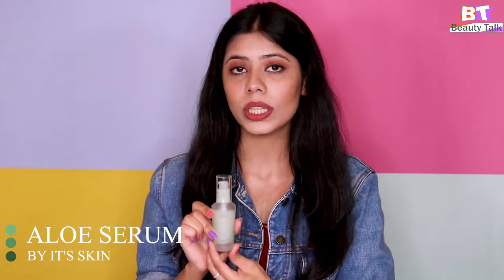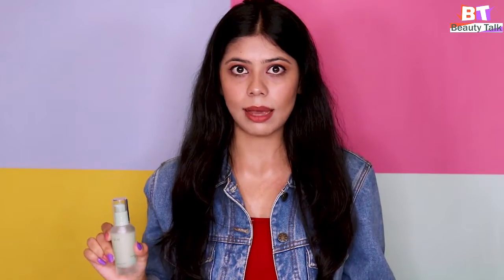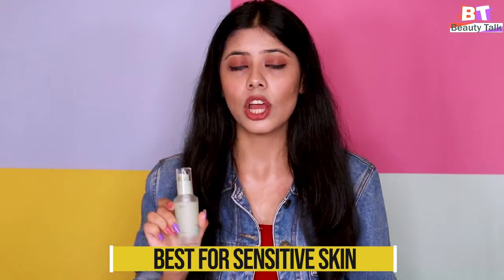I'll be talking about the different types of serum by skin type. First, the Aloe Serum, which is the best for soothing, calming and brightening your skin. It can be used for all skin types but it's best for sensitive skin. If you have any sort of pigmentation, dark spots, or if your skin is acne prone, then this is the best product for you.